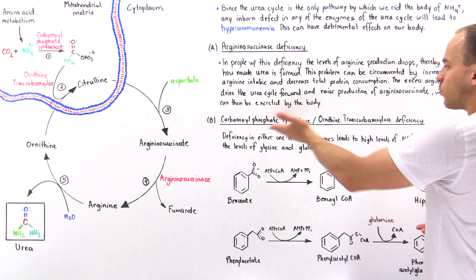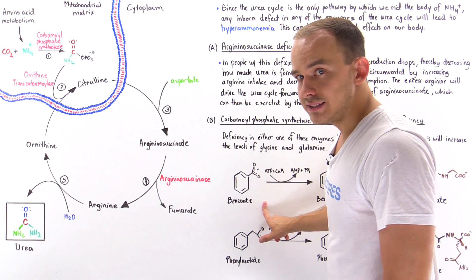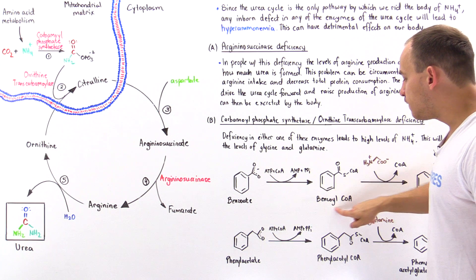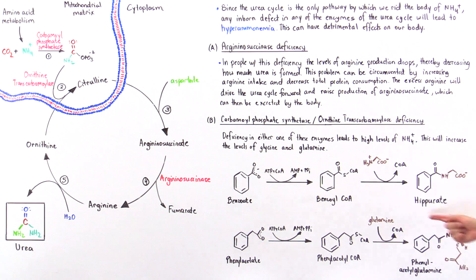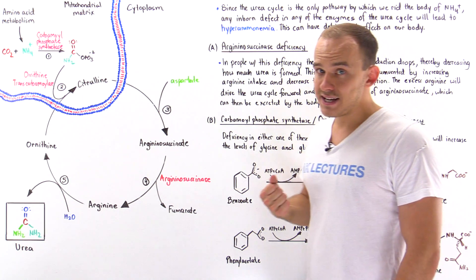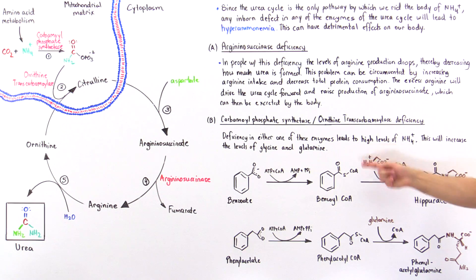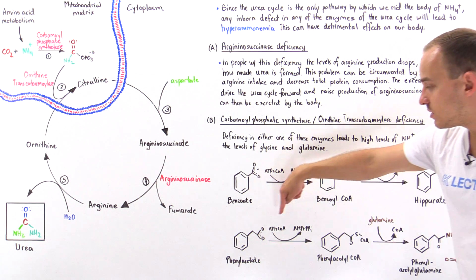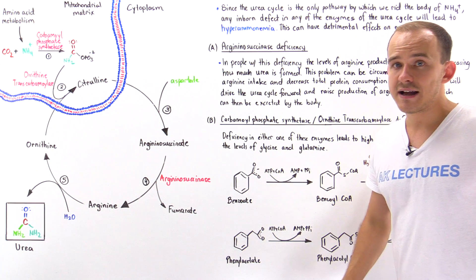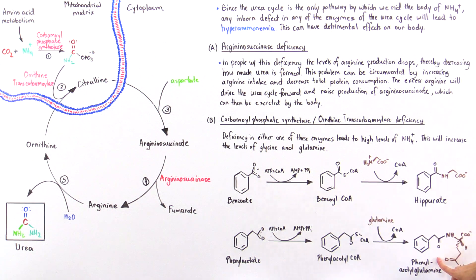In a patient with either one of these deficiencies, we can give benzoate and phenylacetate. Benzoate, in the presence of coenzyme A and ATP, forms benzoyl coenzyme A, and this molecule reacts with glycine to form hippurate, which can be excreted by our kidneys — helping eliminate glycine from the body. Likewise, phenylacetate combines with ATP and coenzyme A to form phenylacetyl coenzyme A, which then combines with glutamine to form phenylacetylglutamine, which can also be eliminated by the kidneys.